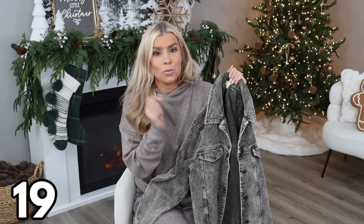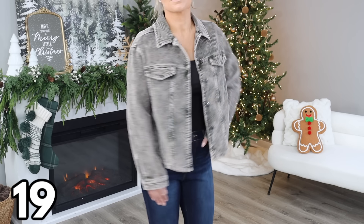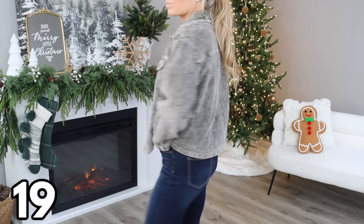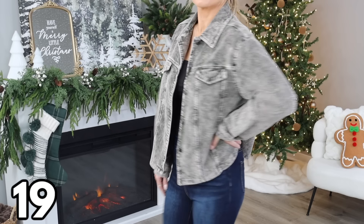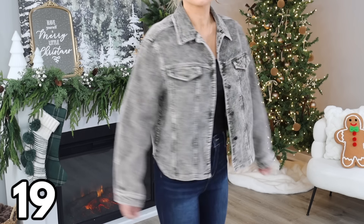One big seller throughout the year has been corduroy jackets, and while a lot of them are out of stock, this one is brand new and I just had to share it. It's $28, comes in two different color options, and in sizes extra small through extra large. I'm wearing a size medium. The fabric feels nicely worn in — soft and easy to wear. You can pair it with a dress or some jeans for a very cute, put-together casual look for under $30.